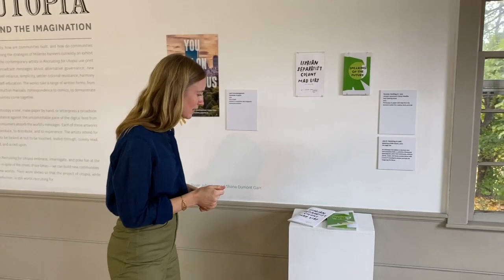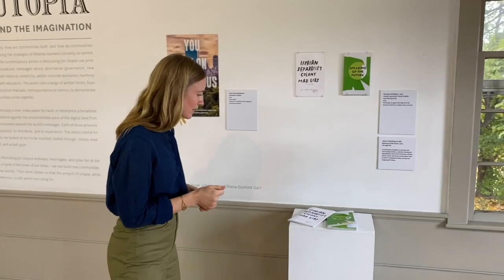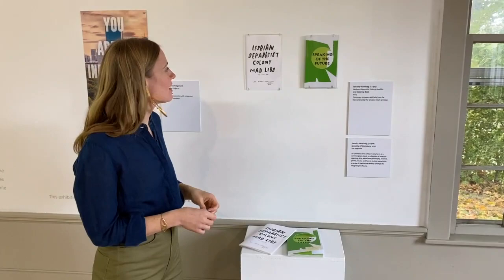The first work I want to look at is this work right here, which is called Lesbian Separatist Colony Mad Libs. It's by an LA-based artist and performer who goes by the name of Dynasty Handi.